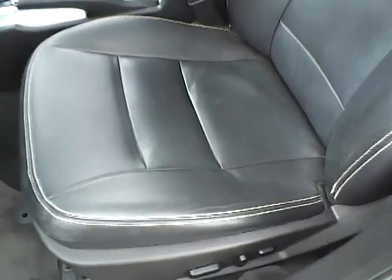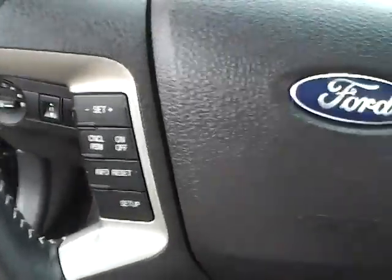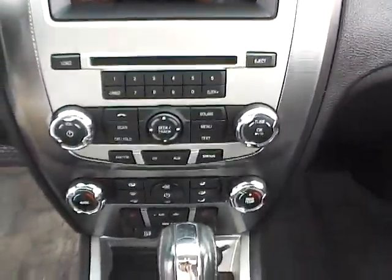Sony premium audio, power driver seat, leather with contrast stitching, side airbags, power tilt and sliding sunroof, leather wrapped steering wheel with audio controls, dual zone climate control.